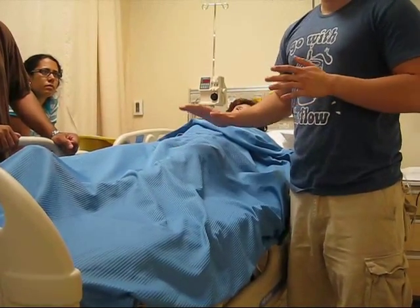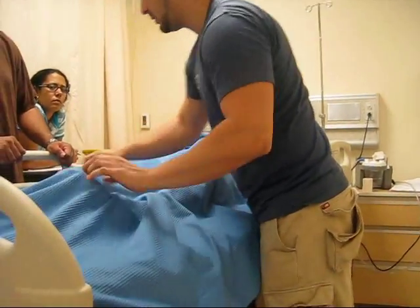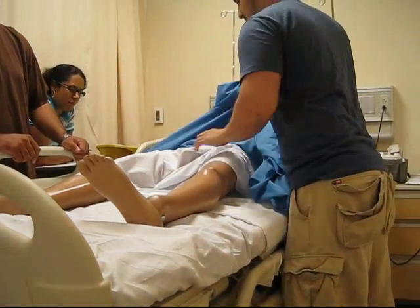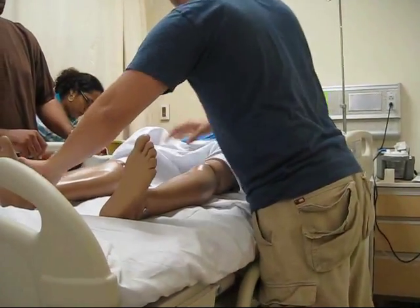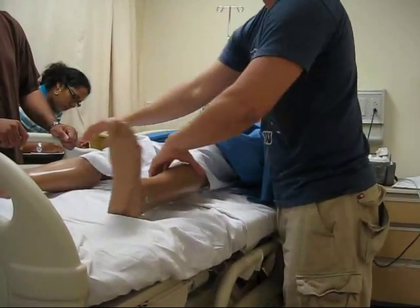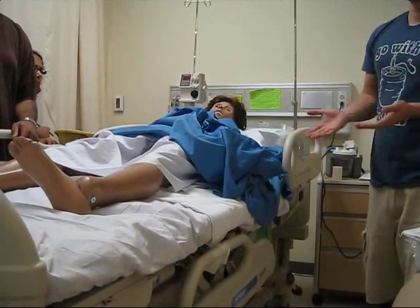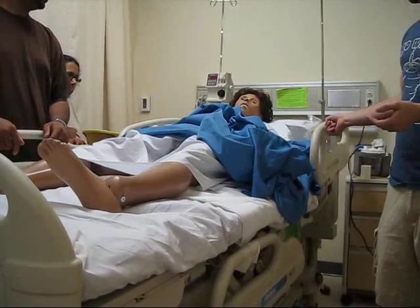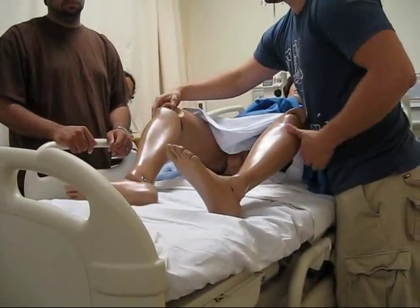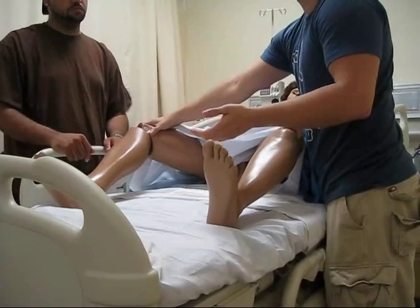Now, this is a guy. For guys, the position is very important — it's just legs spread. For a woman, you do dorsal recumbent: you lift a little bit. That's dorsal recumbent — kind of like when a woman is about to give birth. So, how are you going to position a male patient? Legs spread.